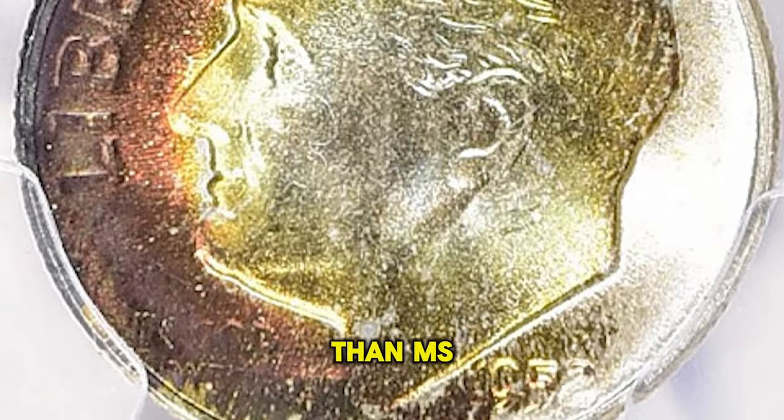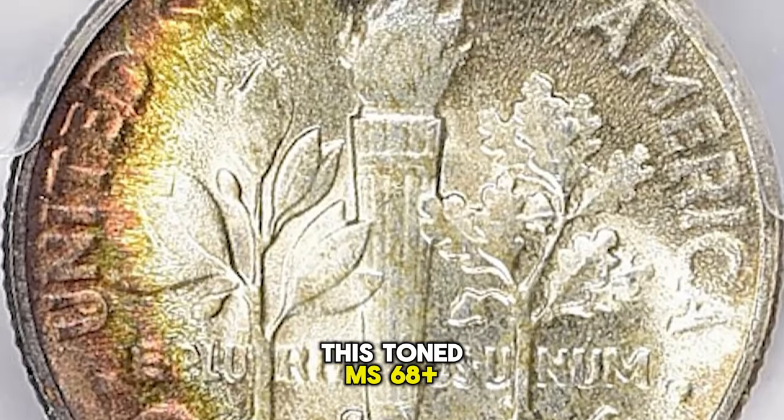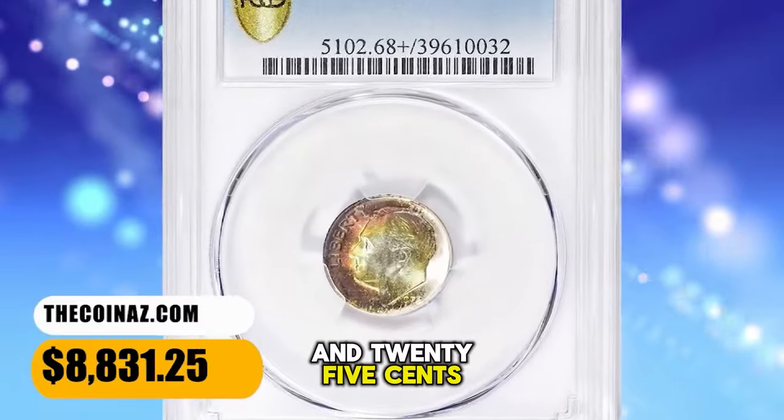Anything grading higher than MS68 is relatively rare. This toned MS68 Plus specimen was sold for $8,831.25 with buyer's fee.